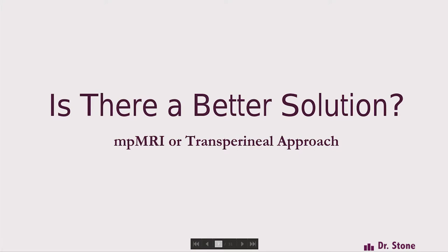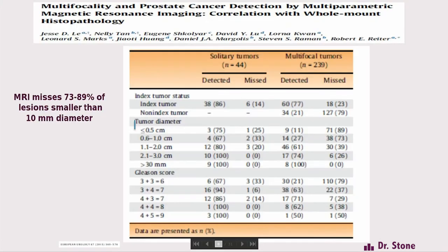Is there a better solution? I'm going to focus on how we need to change the transperineal approach so it really serves our purpose — correctly identifying who needs definitive therapy, who are candidates for focal therapy, and who could be safely observed.